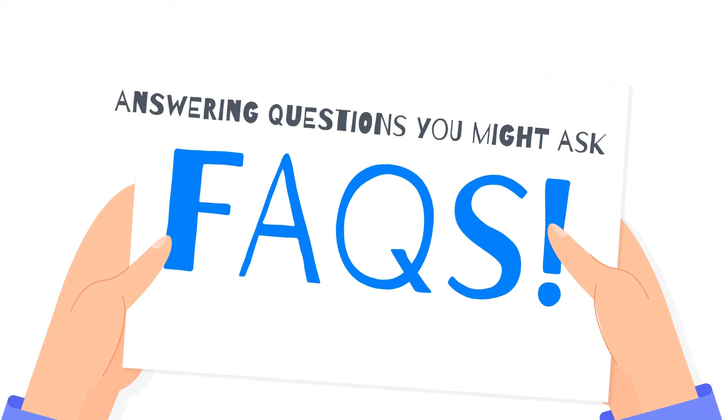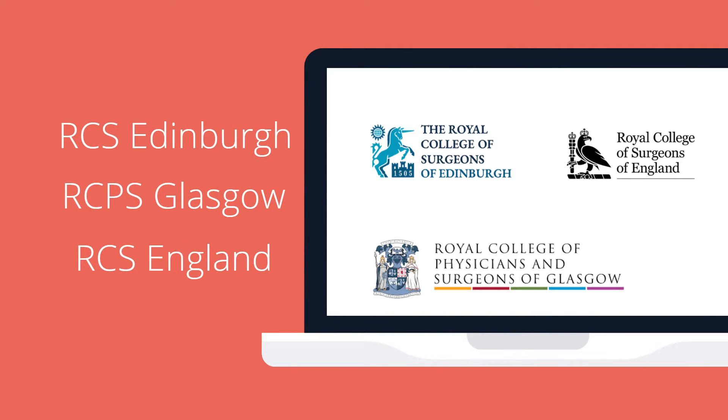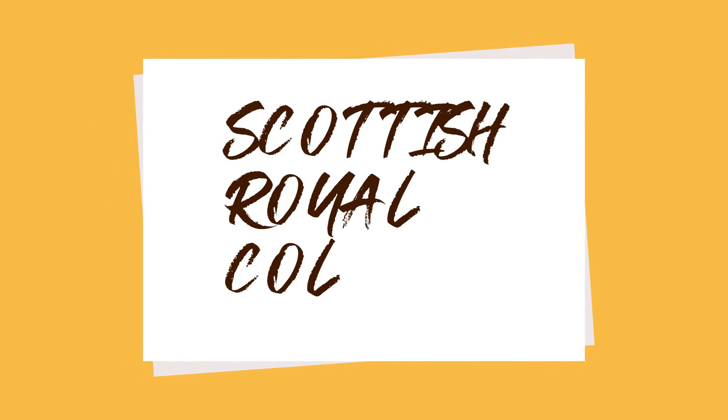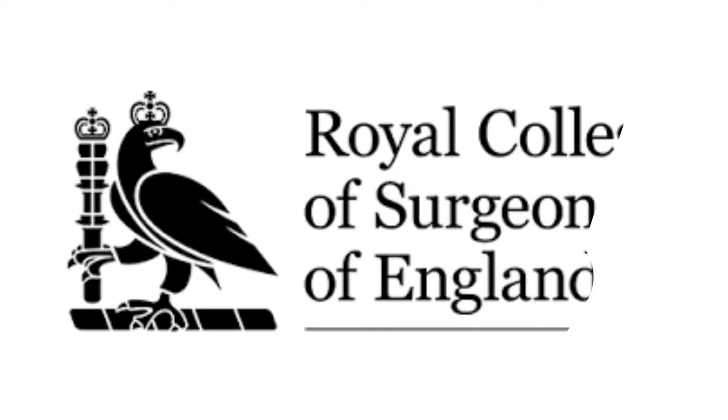So the first question is: which colleges hold the MFDS exam? Both the Royal College of Surgeons of Edinburgh and the Royal College of Physicians and Surgeons of Glasgow hold the MFDS exam. In England you can sit the exam with the Royal College of Surgeons of England. For the sake of brevity, the rest of the presentation will focus on the Scottish colleges, as the Royal College of Surgeons of England exams are slightly different and the formats vary as well.